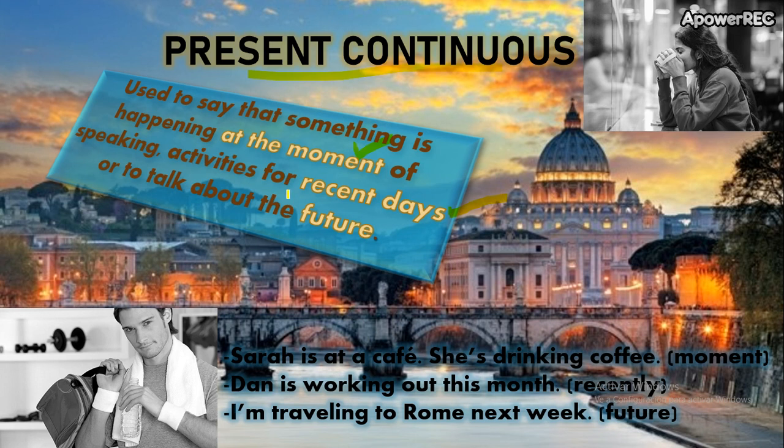Or for activities for recent days — días recientes. Puede ser esta semana, este mes, estos días. We use the Present Continuous for this.